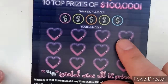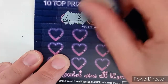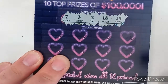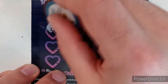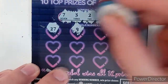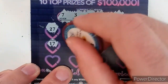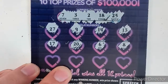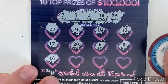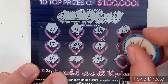Let's go to ticket 15. We're looking for 7, 3, 2, 18, and 25. Numbers revealed: 27, 9, 14, 13, 17, 20, 6, 8, 16, 1, 30, and 26. No winner on that one.